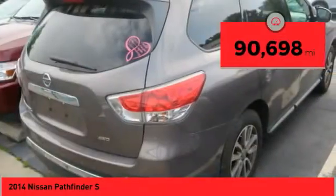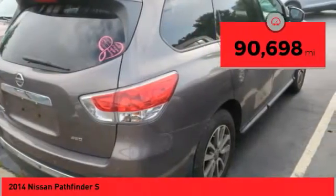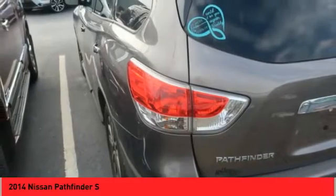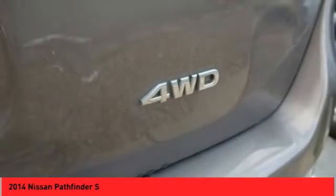This vehicle has less than 95,000 miles. It offers reliability and good looks at a great price, so come in and take a test drive today.